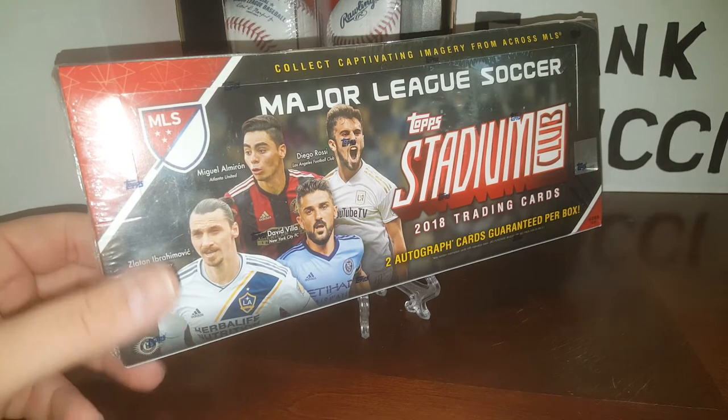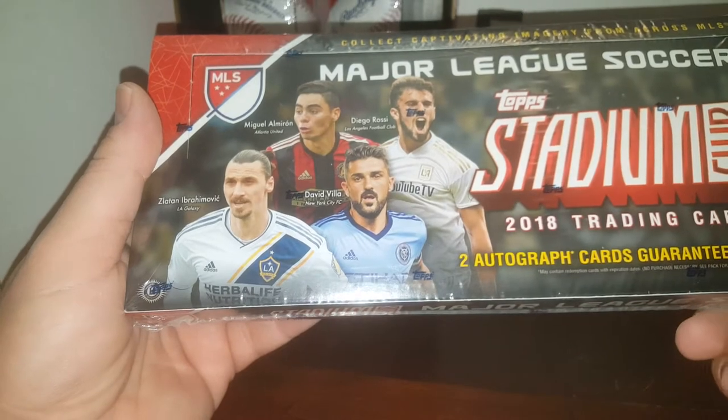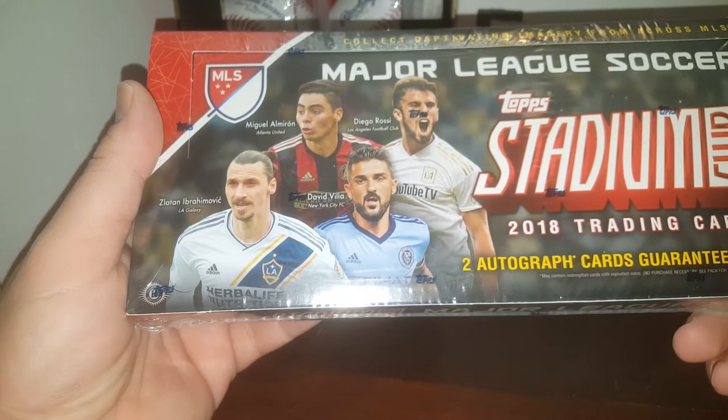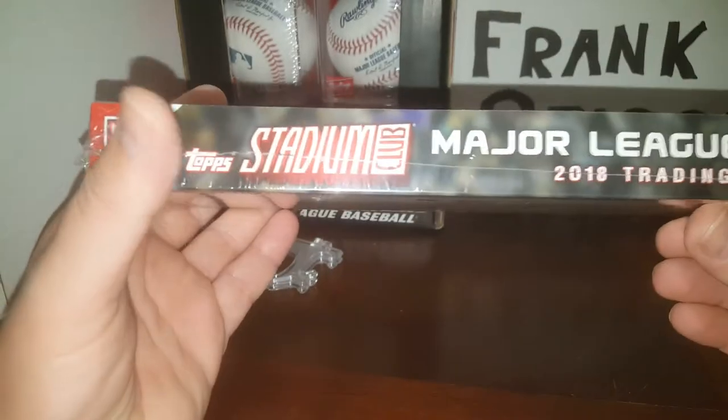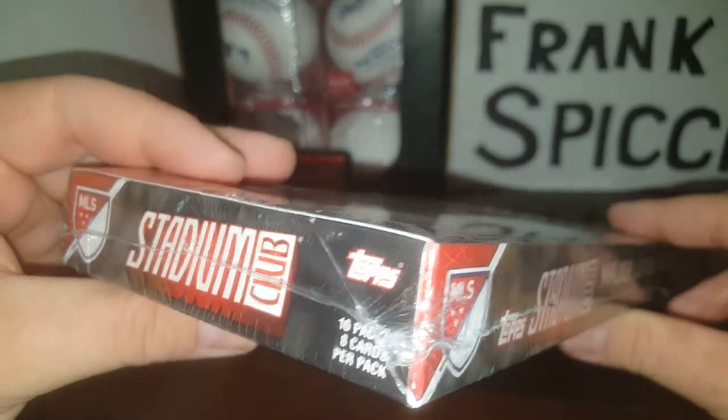This box has two autographs per box guaranteed. It may contain a redemption. So there's the box right there — you got 16 packs, eight cards per pack.